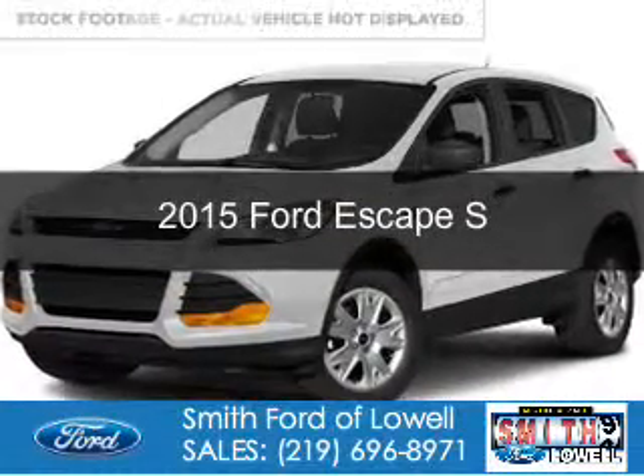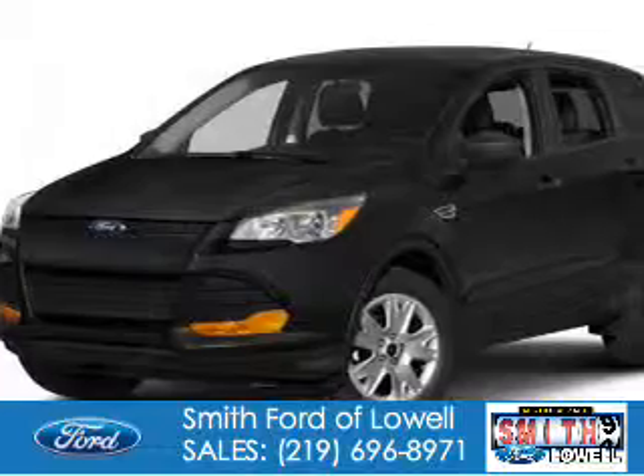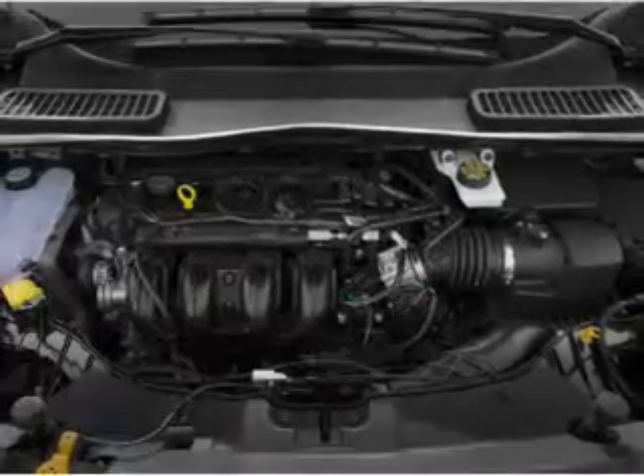This is a new 2015 Ford Escape. It's powered by front-wheel drive, a 2.5-liter four-cylinder engine, and a six-speed automatic transmission.